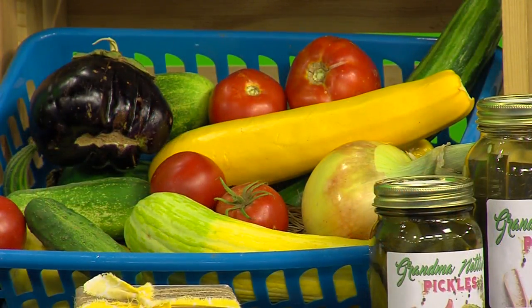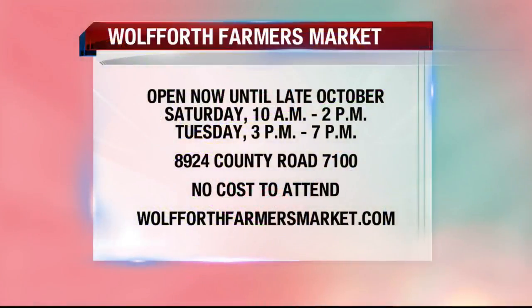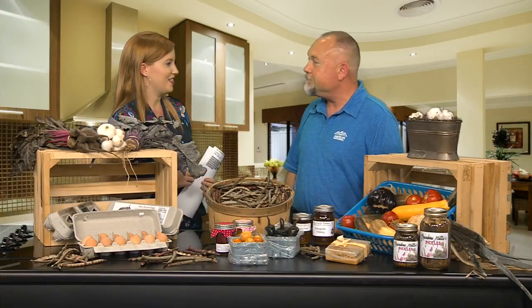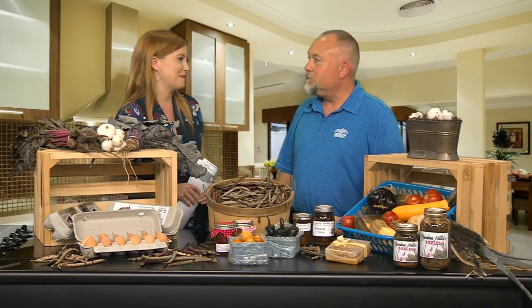If anyone is wanting more information about anything that you guys have going on out there, there are two great ways to do that. You can get onto the web at wolfrithfarmersmarket.com, or look at us on Facebook at facebook.com/wolfrithfarmersmarket. They update the vendors and the products every Thursday on both of those sites. All right, Dan, thank you very much — a lot of great stuff, so you're definitely going to want to go check it out.